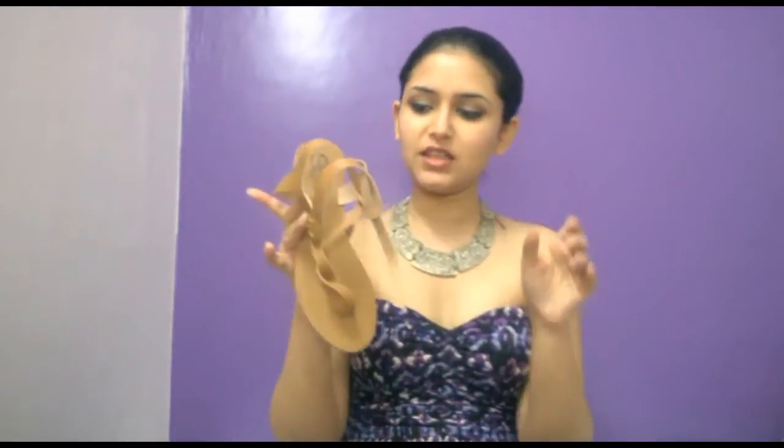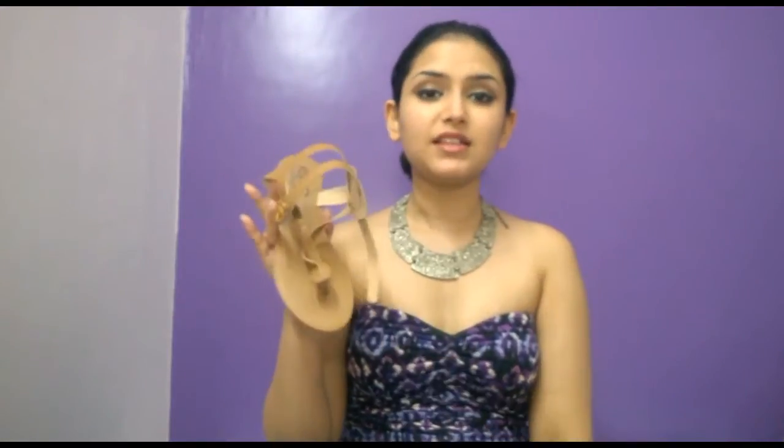This first shoe is from a brand called SSS. This is the smallest size they had, which is 34, and it fits me pretty well. I think a 35 would also fit me but I didn't want to risk wearing something too big. I've got a lot of skirts and dresses so I wanted something that goes with that, since I'm kind of tired of wearing ballerinas all the time.